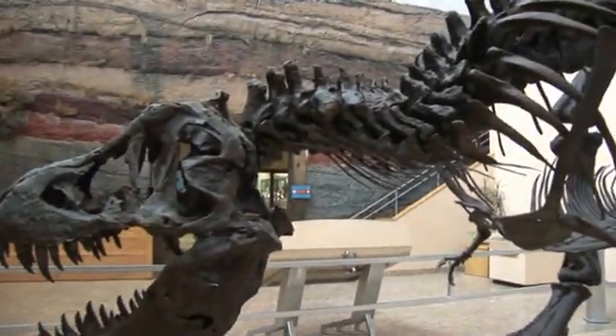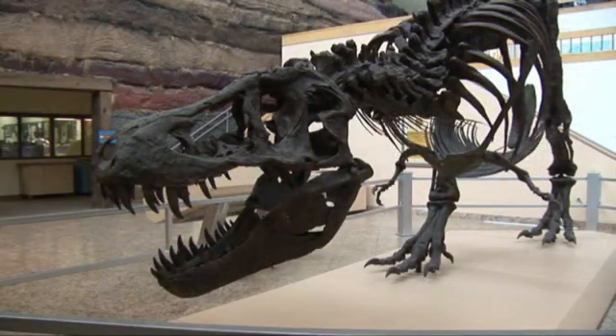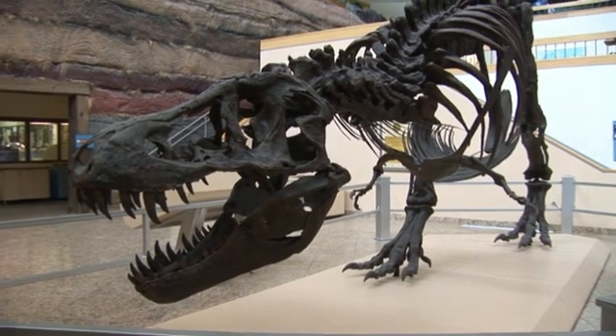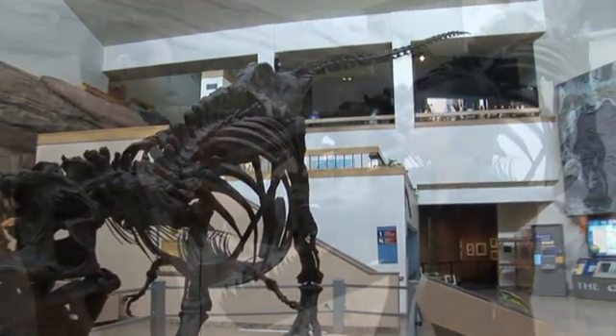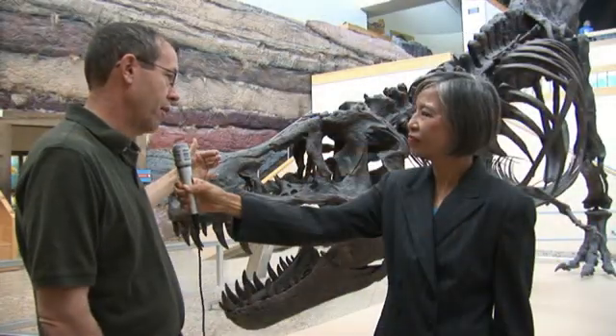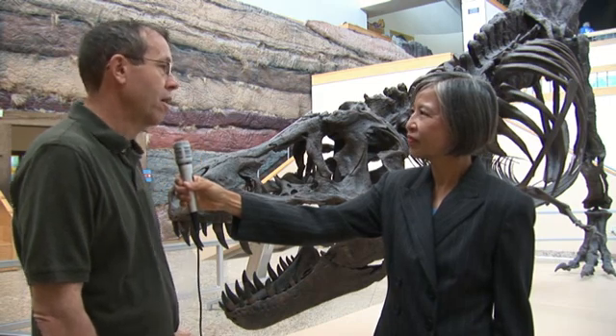So we are here today to learn more about the Triassic period. How does Stan fit in with the Triassic period? The Triassic period was the beginning of dinosaurs, and then after the Triassic comes the Jurassic, which everybody's heard of, and then after the Jurassic comes the Cretaceous — that's the last period during which dinosaurs lived, and this is when Stan lived. He lived near the end of the Cretaceous period.